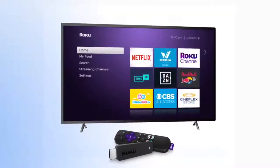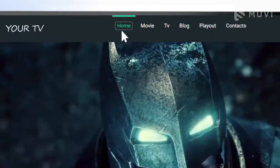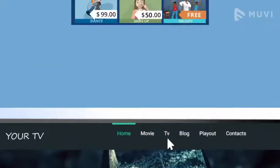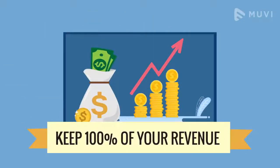With Movie, you can launch your own branded Roku app instantly. A fully featured Roku app with your content, fully customizable to your brand, with full control over your monetization strategy — and keep 100% of your revenue.